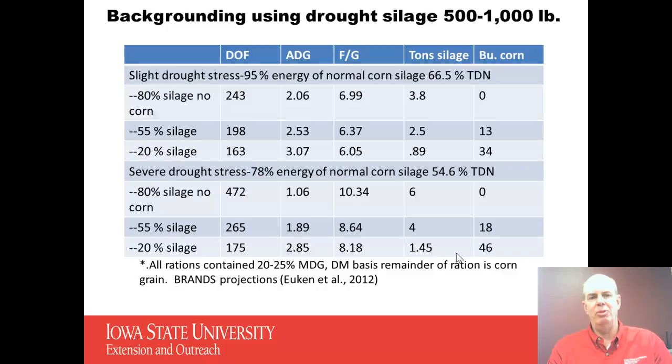We had one ration with 55% silage, 25% distillers grains, and the rest corn. And then 20% silage on a dry matter basis, 25% distillers grains, and 55% corn. You can see how days on feed, average daily gain, feed efficiency, and the amount of silage and corn used differ with both slight drought stress and severe drought stress corn. Performance does go down — daily gain and feed efficiency are both poorer for the higher-silage rations compared to those with higher levels of corn.